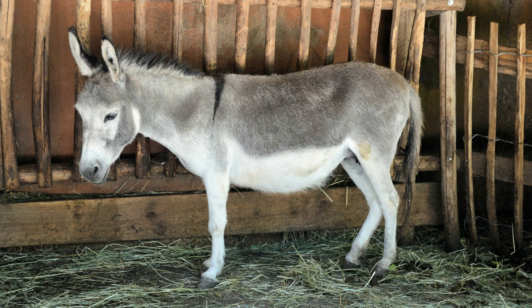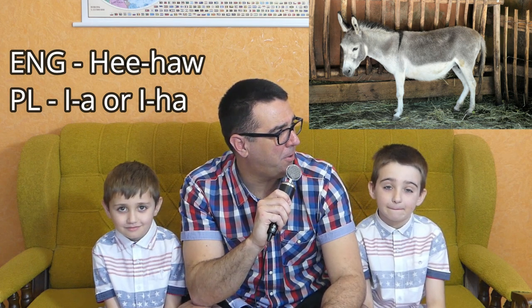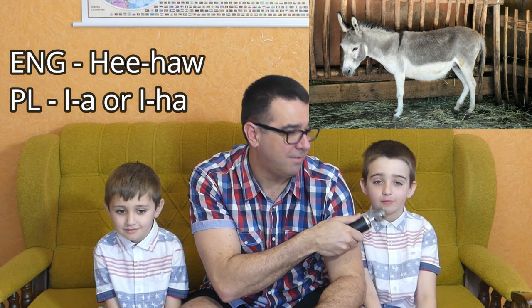The next animal is the donkey. In English, the donkey goes hee-haw, hee-haw. But in Polish, the donkey makes ee-haw, ee-haw. I think the Polish one's pretty good. Which one do you think sounds more like the real donkey? The Polish one. Yes, the Polish one wins the battle on that one. So hee-haw in English and ee-haw in Polish.